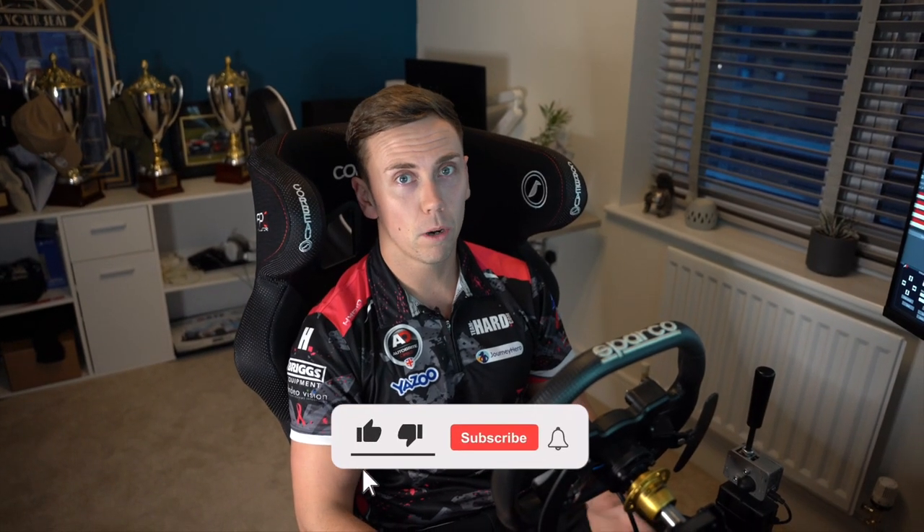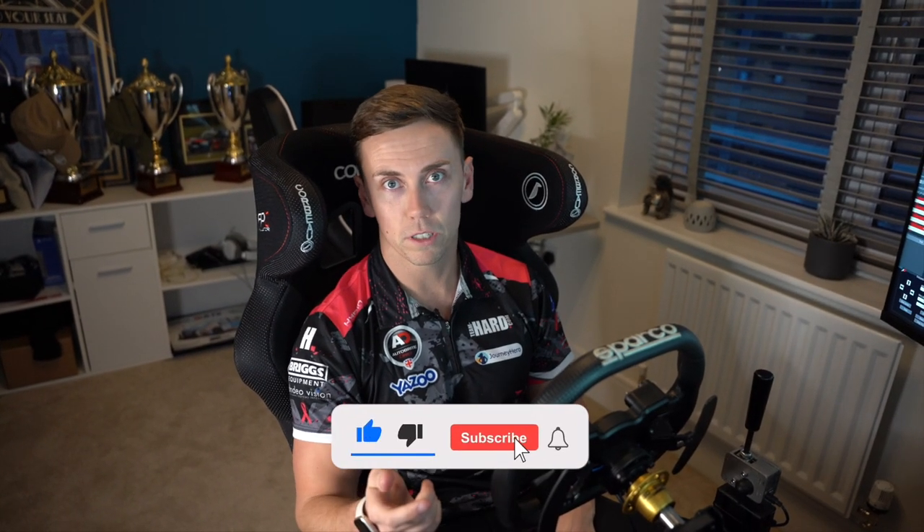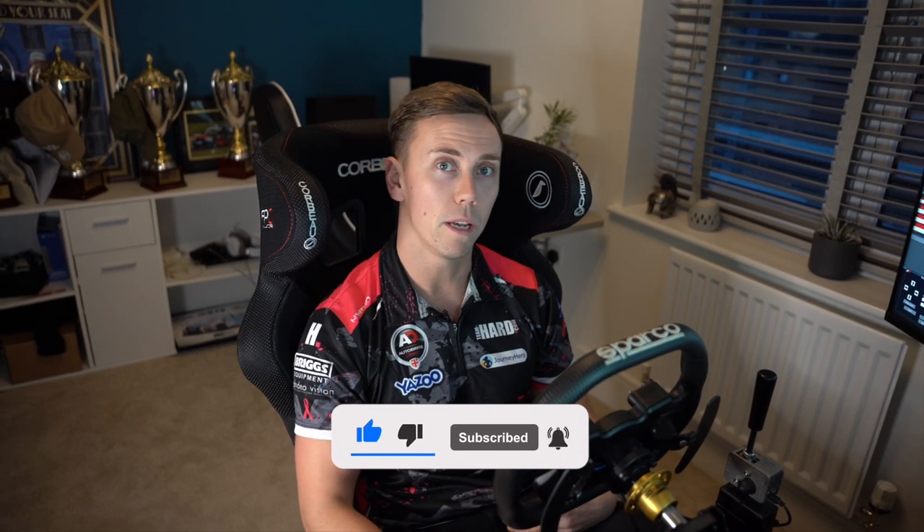Before I start the video, if you do enjoy it please click the like and subscribe button, and comment if you want me to do anything more like this.